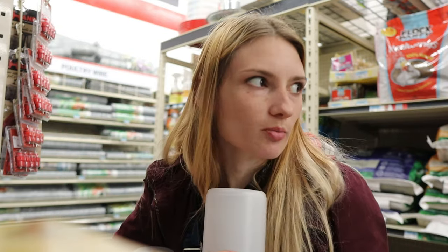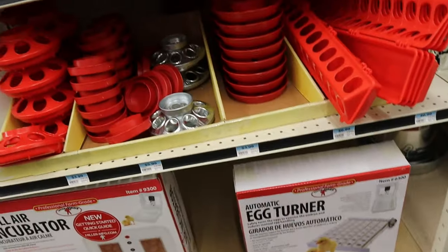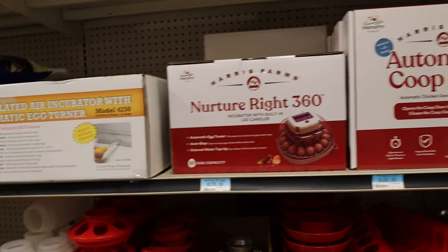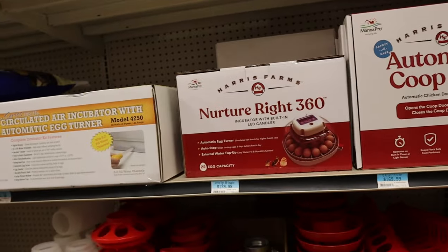Oh, incubators! I'm going to get in trouble in here, I've got to go. I'm so tempted to buy that incubator. I'm not going to, but I want to.